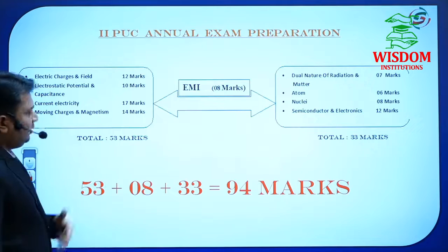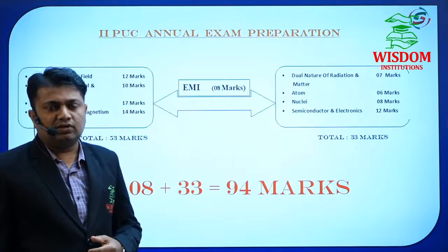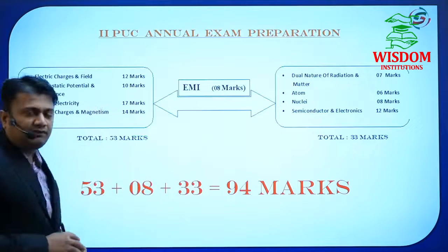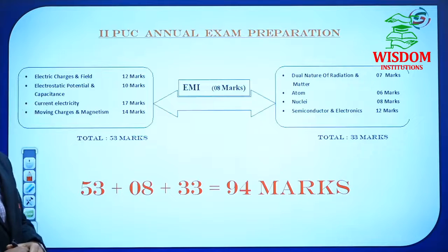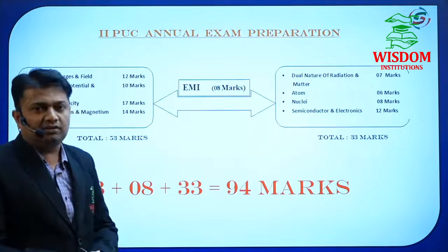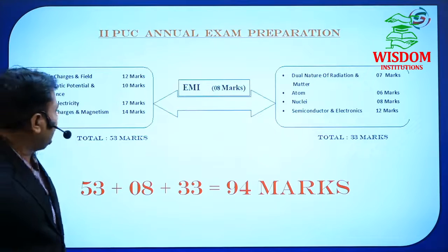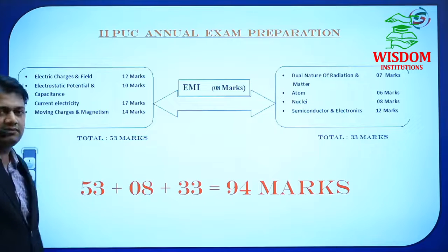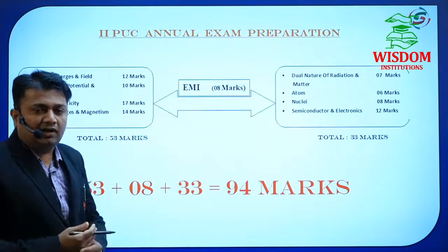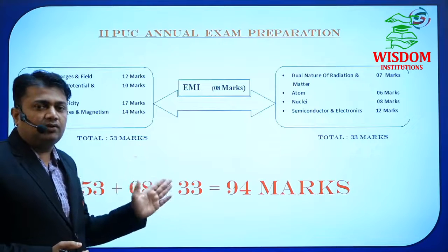In Electrostatic Potential, the examiner may ask about electrostatic potential due to a point charge and capacitors — parallel capacitors. In Current Electricity, we have five to six derivations. The most important are: cells connected in parallel, Wheatstone's network, and electrical power and energy. In Moving Charges and Magnetism: magnetic field due to a circular coil, magnetic field due to two parallel conductors, and conversion of galvanometer into ammeter and into voltmeter.